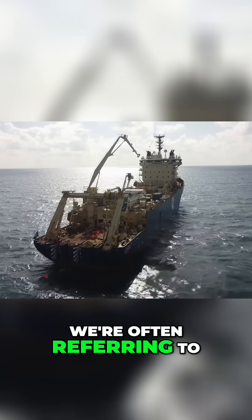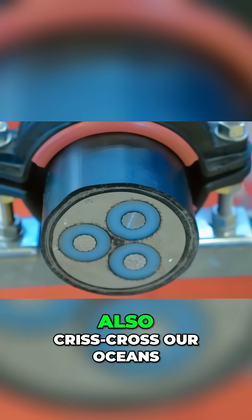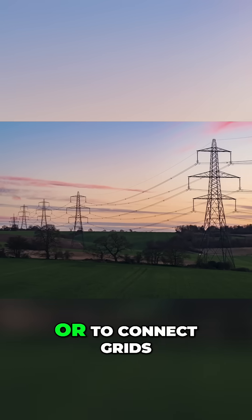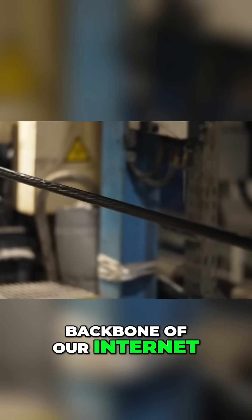When we talk about subsea cables, we're often referring to telecommunication cables, but high voltage power cables also crisscross our oceans. These cables are thicker and are used to carry electricity from renewable energy projects or to connect grids. But the majority of subsea cables transfer data and make up the backbone of our Internet.